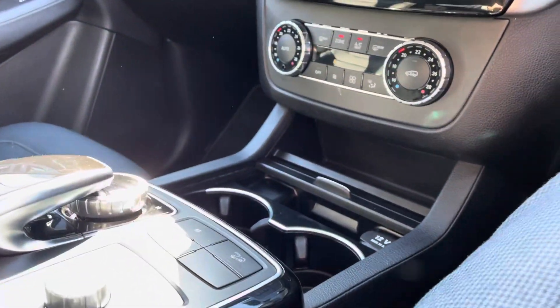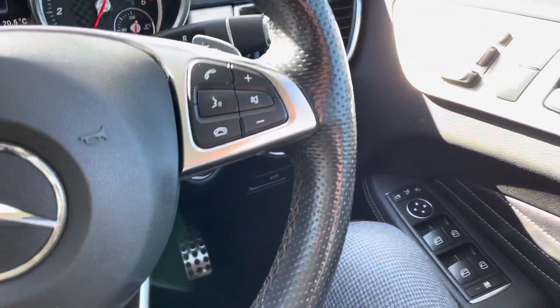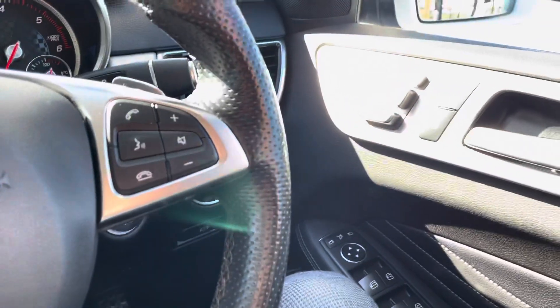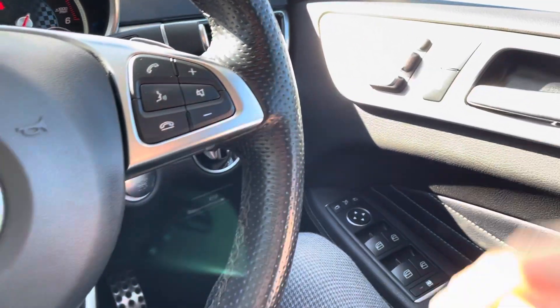Really nice to drive, these GLEs as well. Great driving position. Your electric seats are controlled on the buttons located on the side of the door here. Electric folding mirrors.